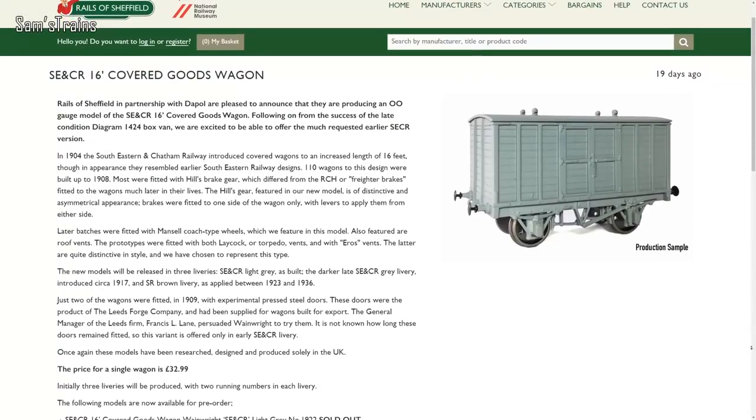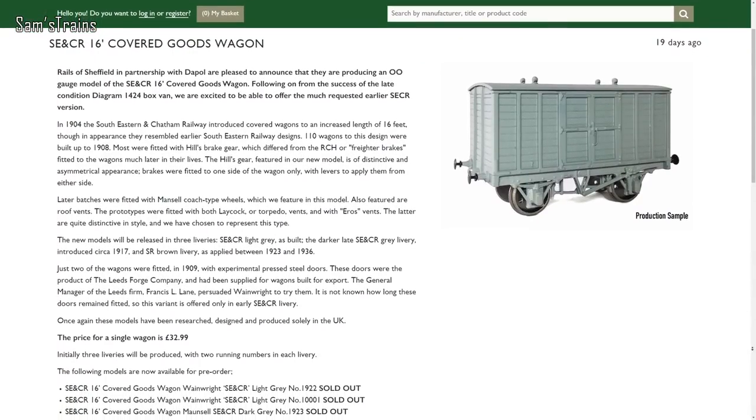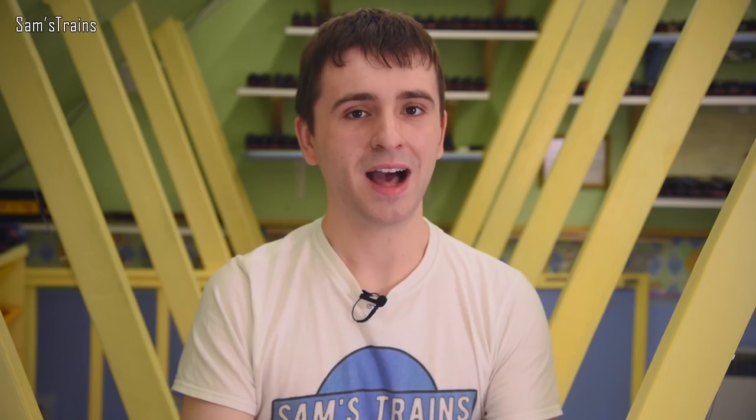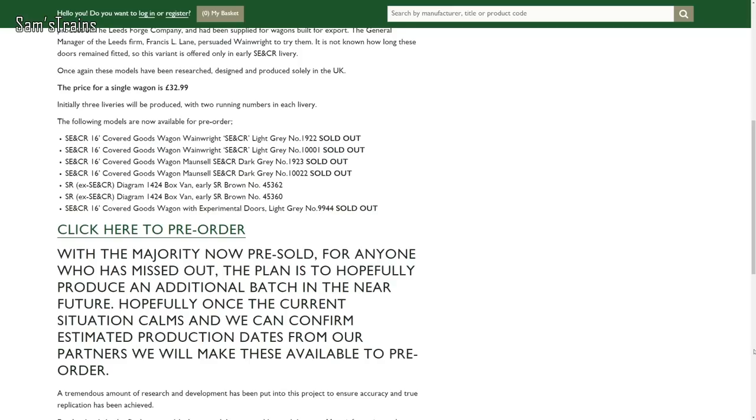Next up, in partnership with Dapple, Rails of Sheffield have announced yet another interesting 3D printed van — more specifically, it's another 16-foot covered goods wagon. This time it's the early SECR version, which apparently a lot of people have been requesting. That's not surprising given the pre-grouping and specifically SECR craze going on at the moment. A lot of the pre-orders have been selling out, so if you're interested do check those out before it's too late.